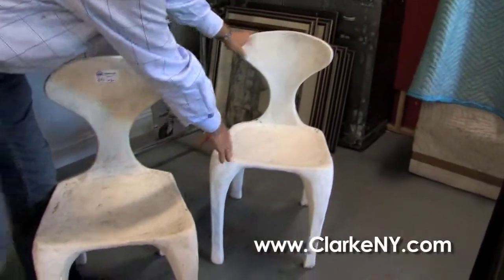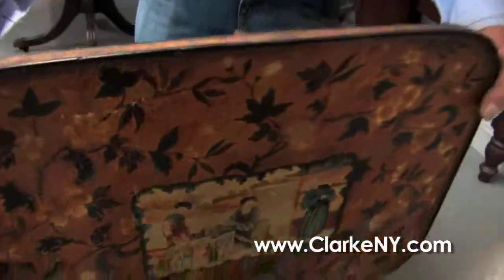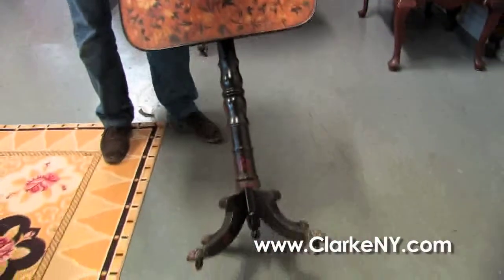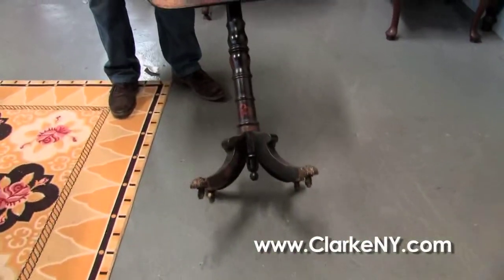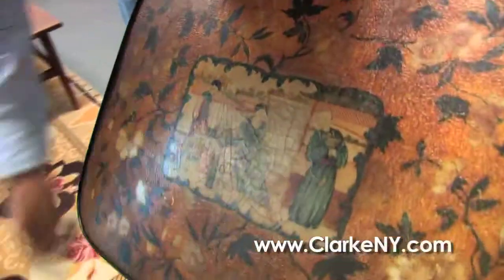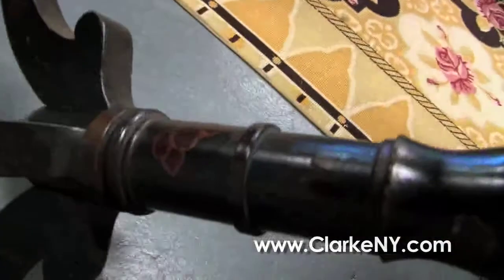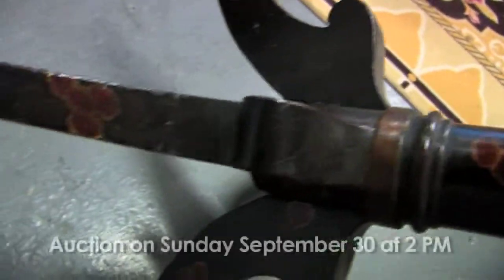As nice an English Regency chinoiserie-decorated tilt-top table as you're ever going to find, all original condition, gilded background, little painted figures, original stencil decoration on the post and legs, and beautiful original paw-foot casters.